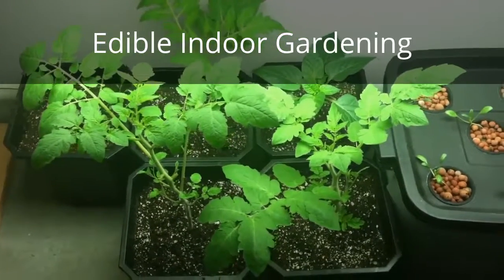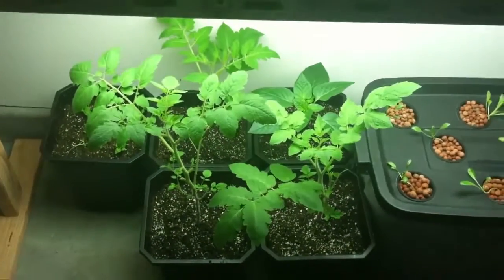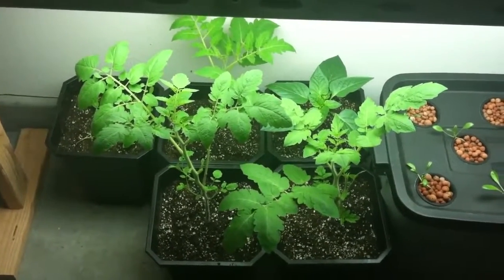All right, so this is another update. I don't know if you can tell from last time just how much more these things have grown. Every single day I look at it I notice more growth.